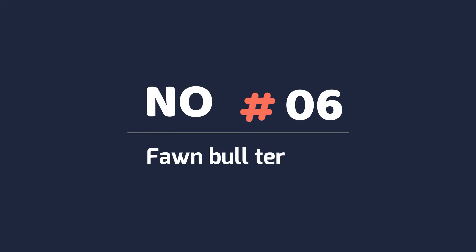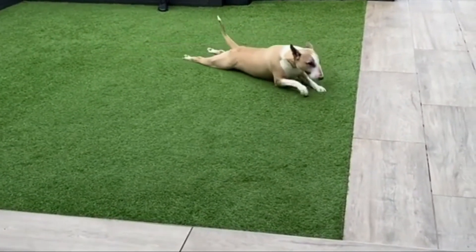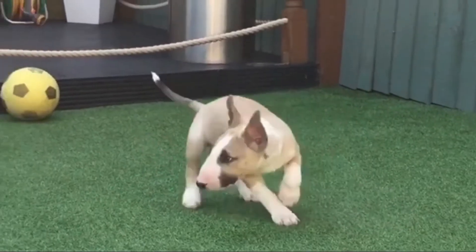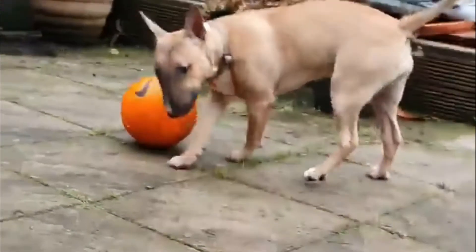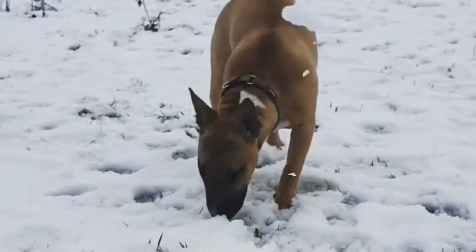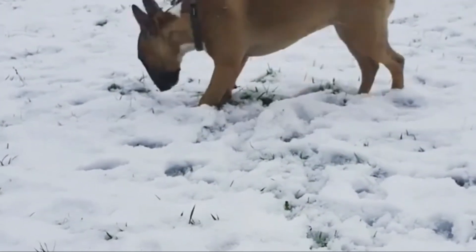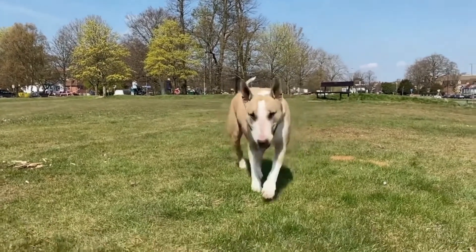6. Fawn Bull Terrier. This color is a very pale version of tan or red and is believed by geneticists to be just a pale version of red. Rufous polygenes are multi-genetic modifiers which enhance warm color, but when these are inactive, as in the case of the fawn color, the expression which results is a rarer and less favored color.